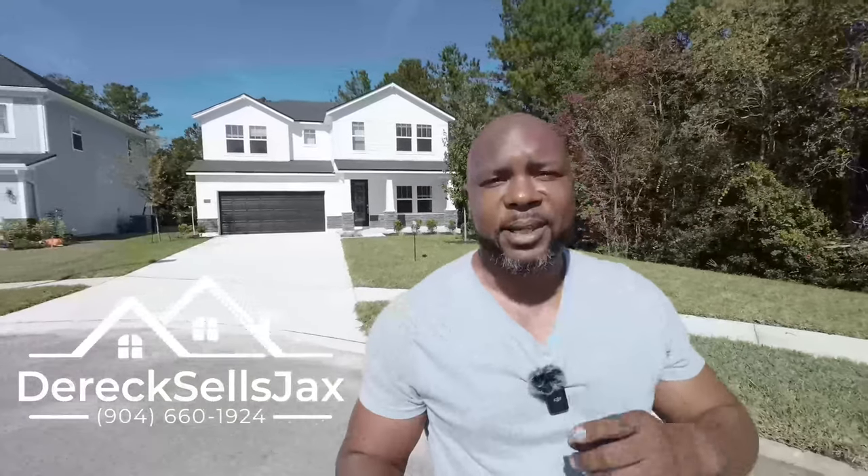Hey, how you doing today? Hope you're having a blessed one. Welcome to Dairy Sales Jax. In today's video, we're out here in Panther Creek, west side Jacksonville, and we're going to be looking at this beautiful two-story home behind us. Stand by, let's take a look.